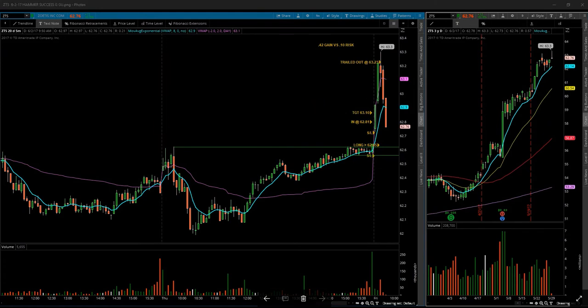Next up is ZTS, Zoetis. Zoetis opened up high — took a gap and go entry, worked out very well. Once it started to hit some sellers and got a significant amount of volume up here, it was time to close the trade. Overall, I had 10 winners and 2 losers today.